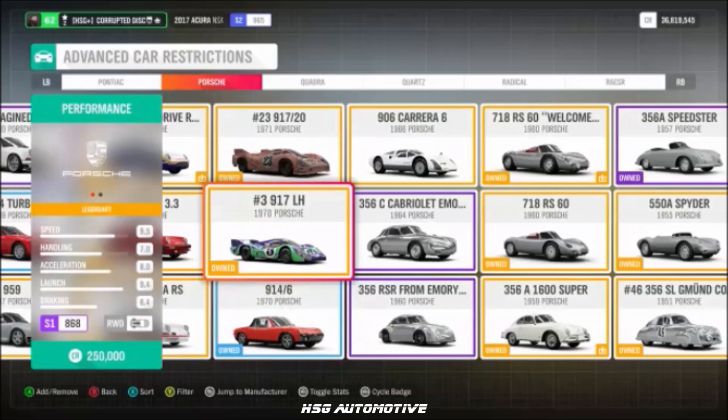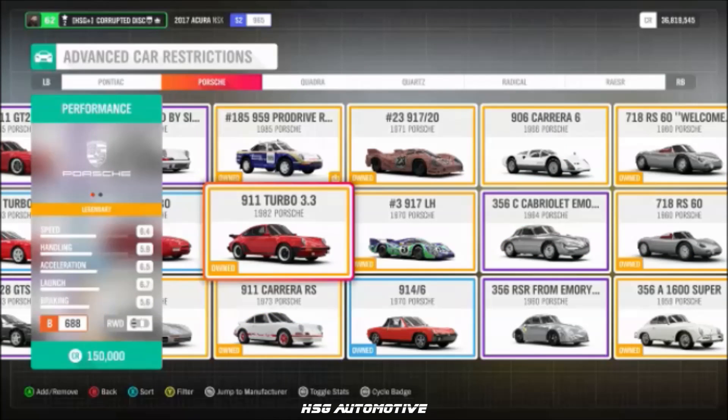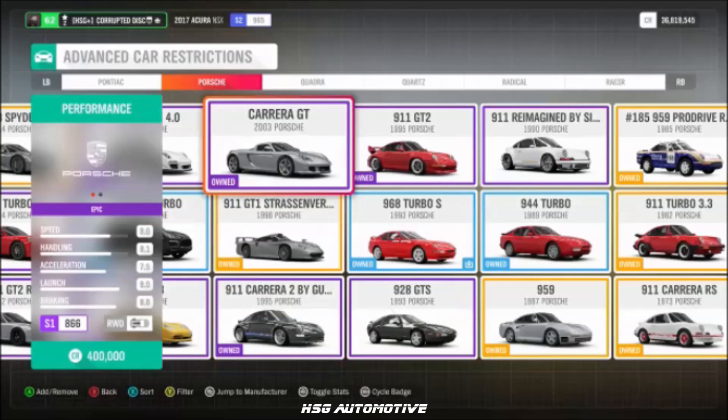Starting the Porsche section: the 1970 917 Longtail, the '95 911 GT2, the 2004 911 GT3, the 911 Turbo 3.3, the 914, the 944 Turbo, the 959, and the Carrera GT.